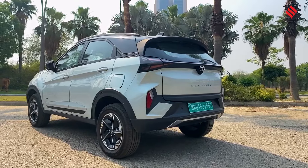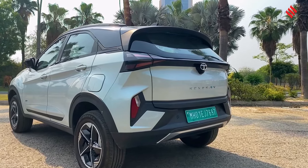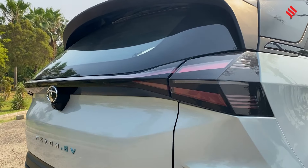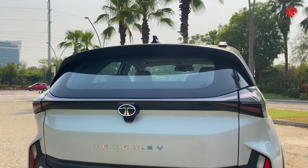Coming to the rear, it is more of an evolution rather than a revolution — it just sticks to its Nexon DNA. So tell us, what do you think of the design of the Nexon EV? Is it space-age? Is it over the top? Would you go for it?